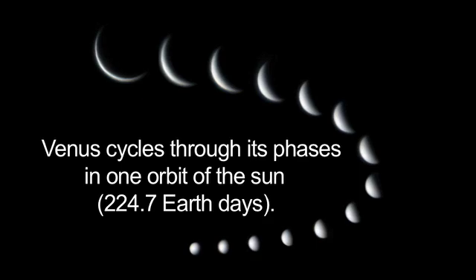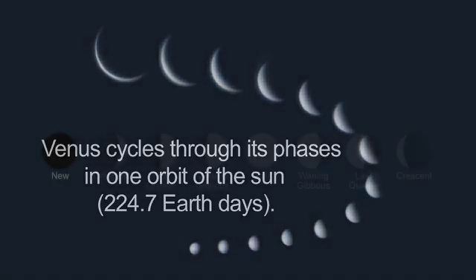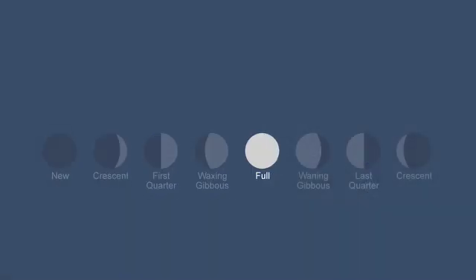You can see the phases of Venus for yourself. Through binoculars or a telescope, Venus appears as a waning crescent in January, and by March, you'll see it as a larger, but very slender crescent.